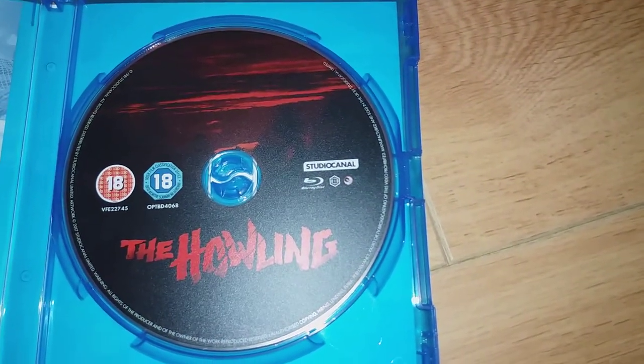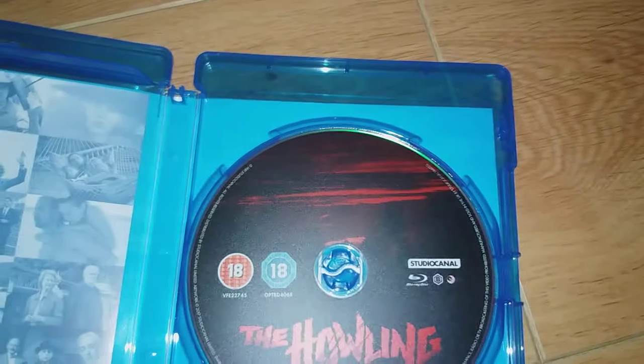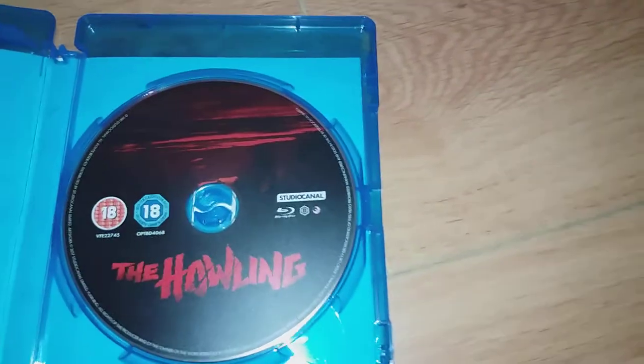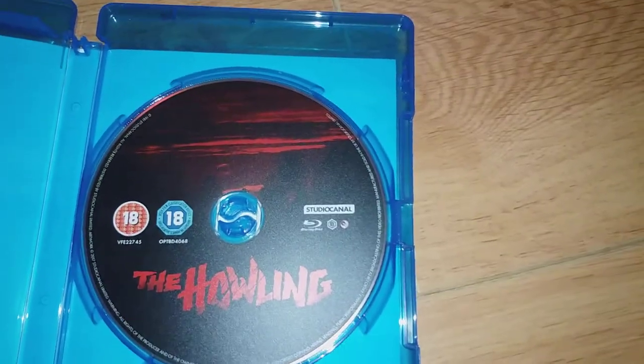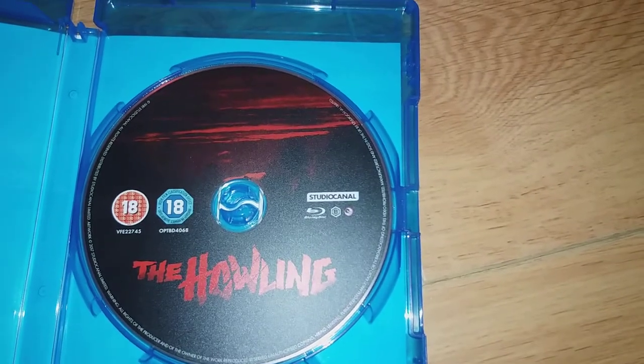Here's the disc. No inside cover — there's just a little leaflet. Not much on it. I'll pause the phone and I'll put the disc in the player to let you see the menu.